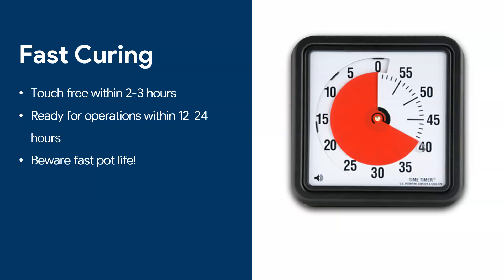Polyaspartics cure very quickly — they are touch-free within two to three hours. So imagine applying a coat on a floor and within two or three hours you can recoat that floor. That's how fast they cure, which means you can have a floor ready for operations within about 12 hours.